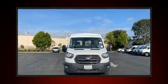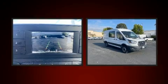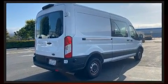With fewer than 15,000 miles on the odometer, you'll be sure to appreciate this model's condition and value. Smooth gear shifts are achieved thanks to the refined six-cylinder engine. And for added security, Dynamic Stability Control supplements the drivetrain.